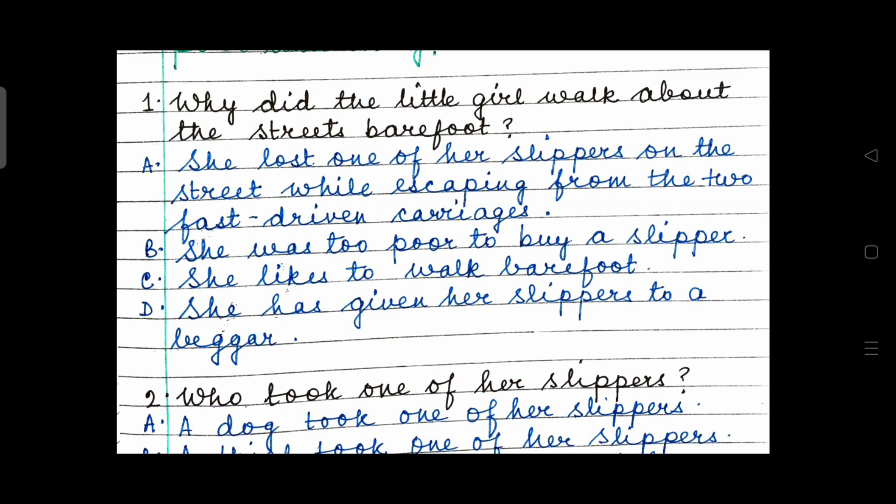She lost one of her slippers on the street while escaping from the two fast-driven carriages. Option B: She was too poor to buy a slipper. Option C: She likes to walk barefoot. Or Option D: She has given her slippers to a beggar. Four options — choose the right answer.